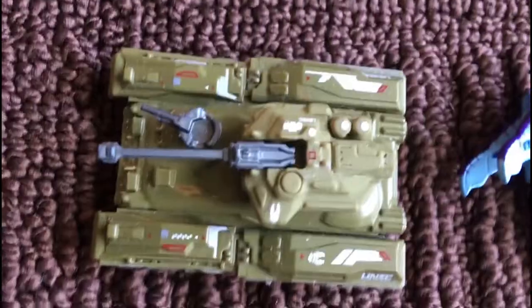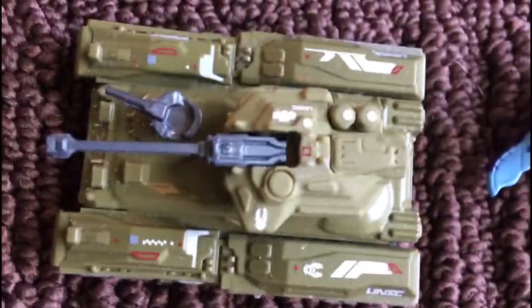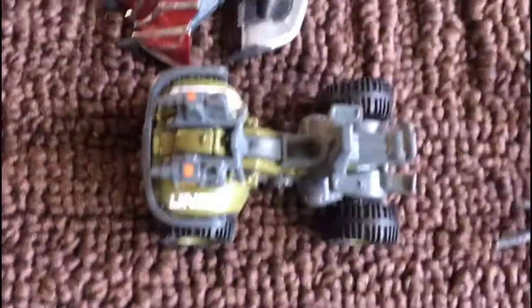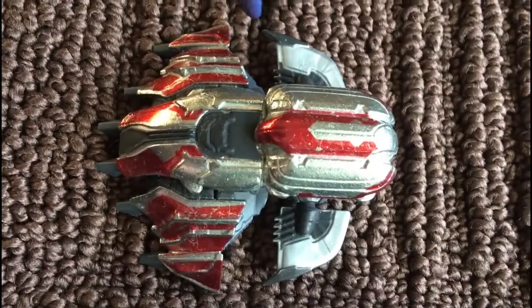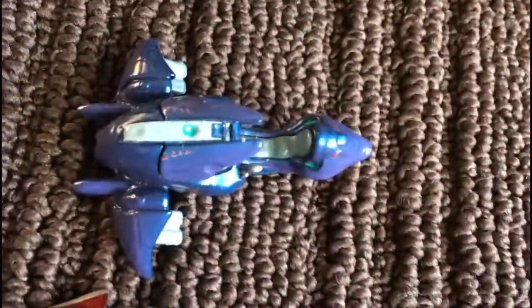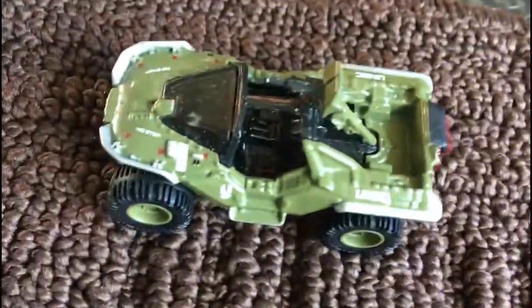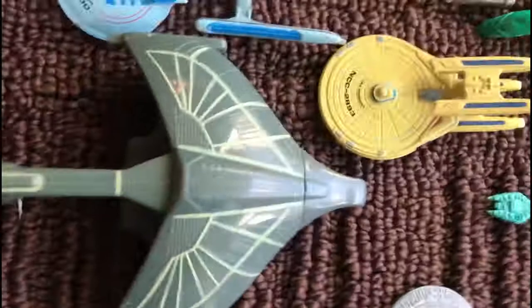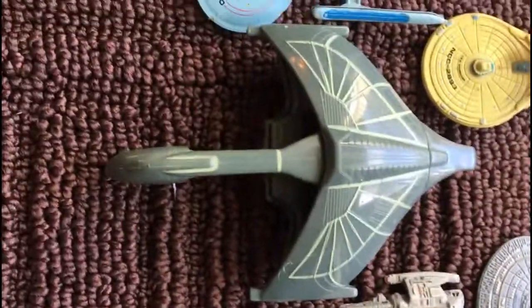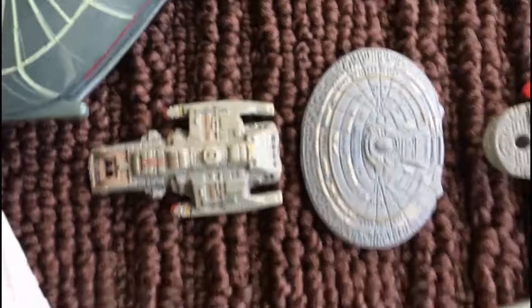Next up we move over to Halo. Here's the Scorpion Tank, the Mongoose, the Banished Wraith from Halo Wars 2, Covenant Ghost, and the Warthog, which is my favorite Halo vehicle. Now moving on over here, I forgot we have one more Star Trek ship at a much larger scale: a Romulan Warbird and the Runabout Shuttle.